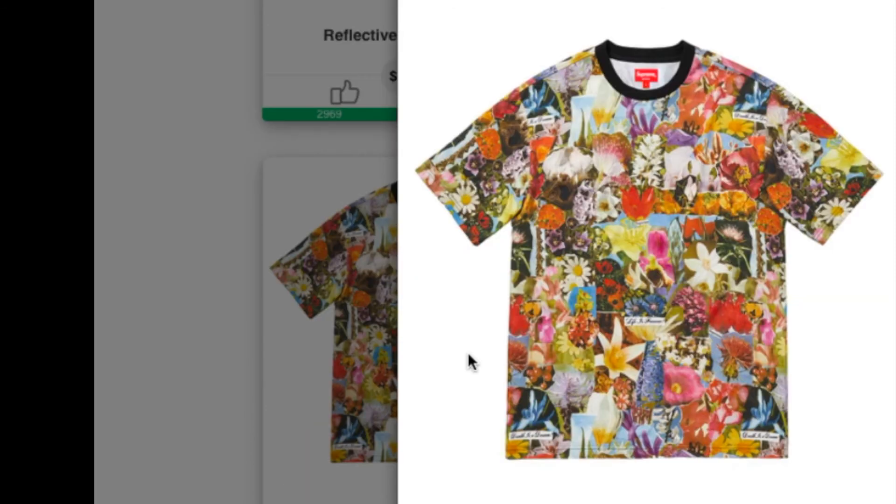Check on this one — this is the Reflective Text Stripe Camp Cap for $48, and you have four colors to choose from. Next up is the Dream Short Sleeve Top, all cotton jersey — retail is $98.